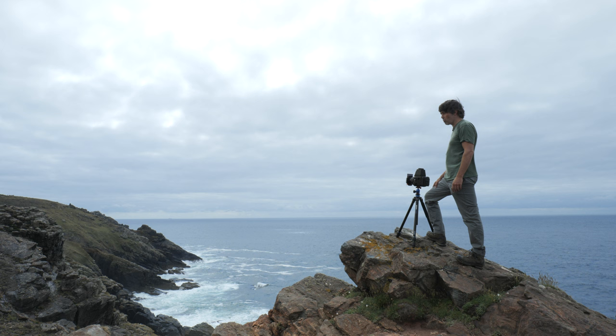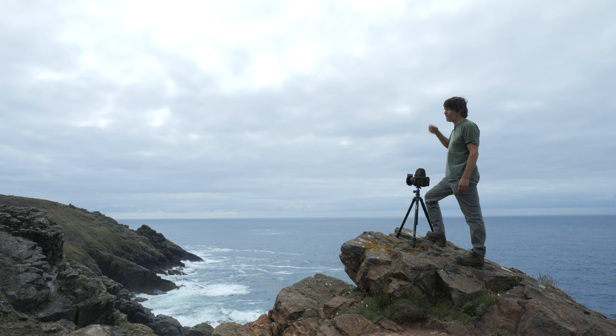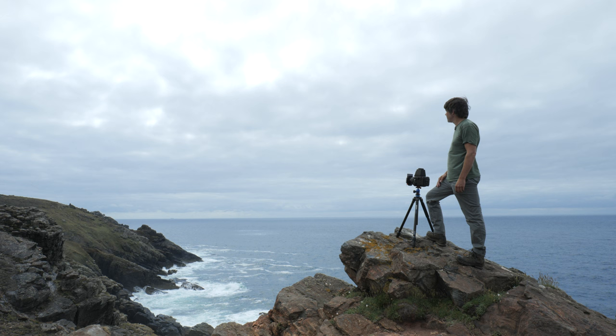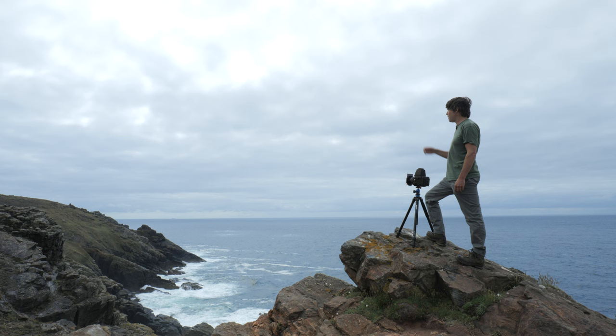I've set the camera up on the edge of the cliff here - it's absolutely jaw-dropping scenery, it really is beautiful. Looking down with all the layers on the cliffs going along and the sky as well. Some really beautiful light behind the cloud giving nice detail in the sky, which should come up really lovely in black and white, especially with the graduated filter. I'm really excited for these shots - just trying to capture the raw beauty of the coastline, the cliffs, and the light coming through.